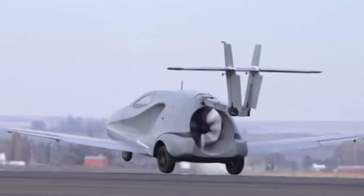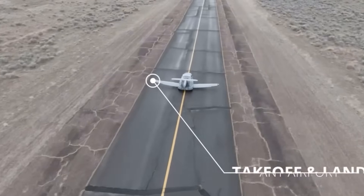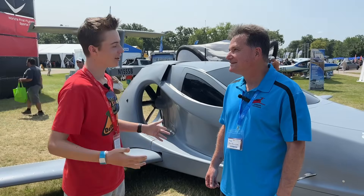Hey guys, Beast Snappy here. I'm here with Sam and he's the CEO and founder of the Switchblade Flying Sports Car. Thousands of people have been looking at this car — does it actually fly?